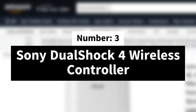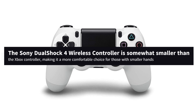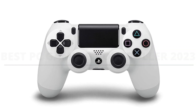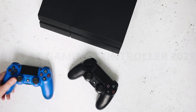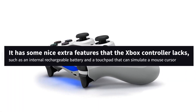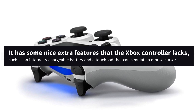Number 3: Sony DualShock 4 Wireless Controller. The Sony DualShock 4 Wireless Controller is somewhat smaller than the Xbox controller, making it a more comfortable choice for those with smaller hands. It also has more comfortable control sticks than the Xbox controller, as well as a left-position directional pad that's more comfortable for playing 2D games. It has some nice extra features that the Xbox controller lacks, such as an internal rechargeable battery and a touchpad that can simulate a mouse cursor.